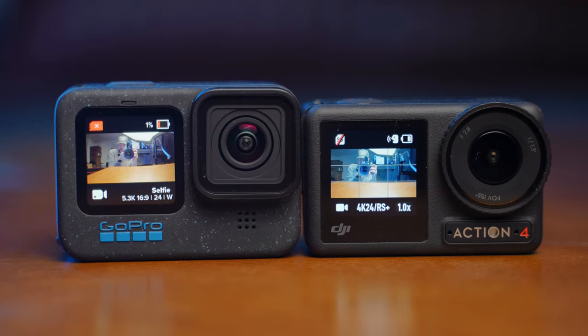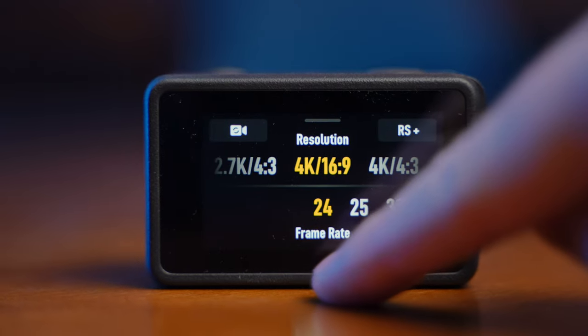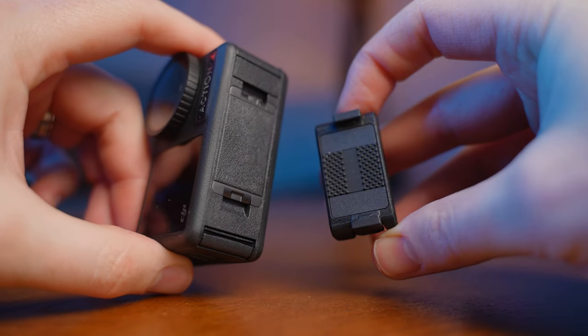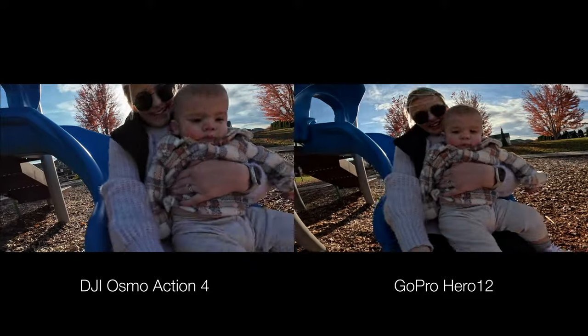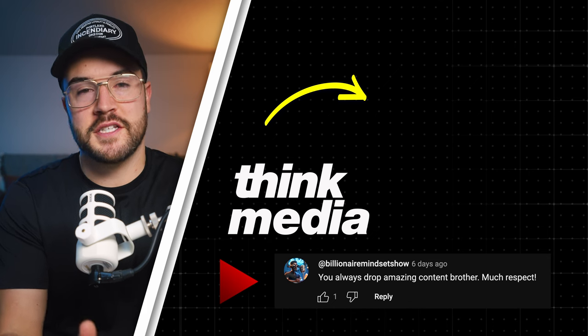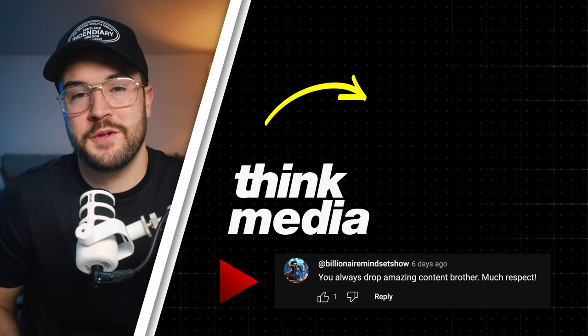So what camera is best for you? It depends on what you value. I think the Action 4 is just a little bit easier to use — you can plug in a microphone without extra accessories, and the magnetic quick release plate makes it easy to move between mounts. If I strictly wanted the best image with the best colors without color grading, I'd probably go with the GoPro. Do you value ease of use or the best image possible? Ultimately both cameras are fantastic and you won't go wrong either way. If you're looking for GoPro accessories, many also work on the DJI Action 4.